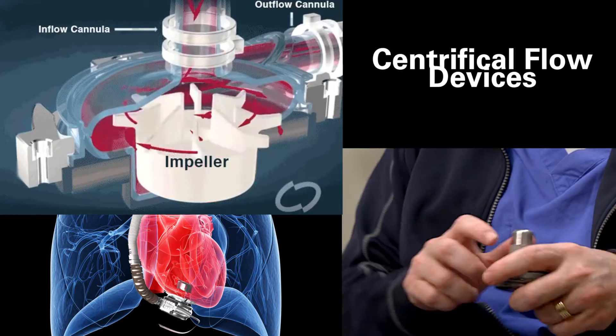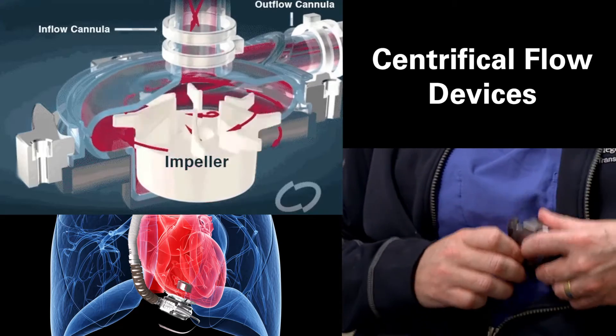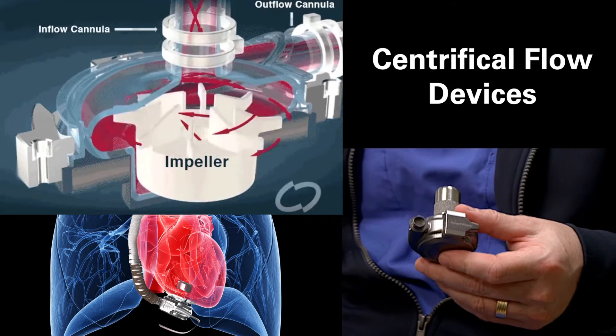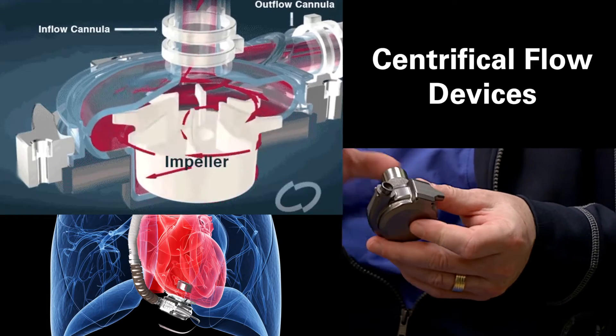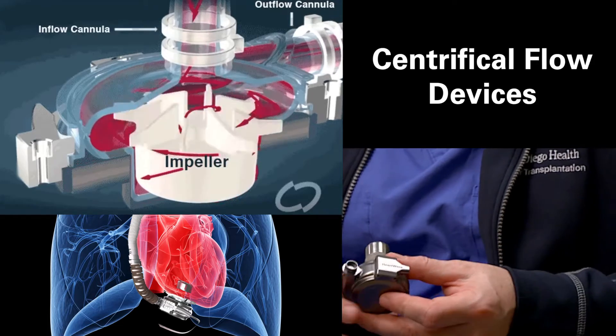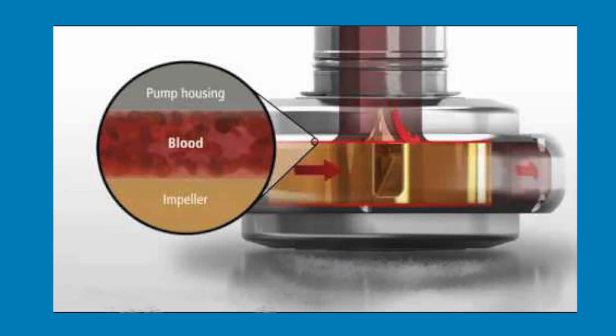The newer devices are centrifugal flow devices. This newer device also fits in the heart like this, but unlike the axial pump that's spinning, this one has all magnets so the propellers are essentially floating and it sucks the blood out. There's less contact between the blood and the propellers, which makes it easier on the blood and causes fewer complications.